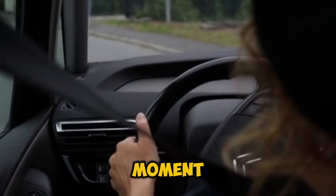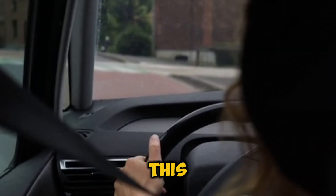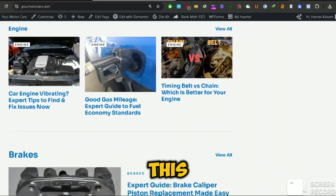If you're finding our content helpful, take a moment to smash that like button and share this video with a friend who needs to hear this. And for even more detailed automotive knowledge, check out our website at yourmotorcare.com where we've got an in-depth article about this exact topic.